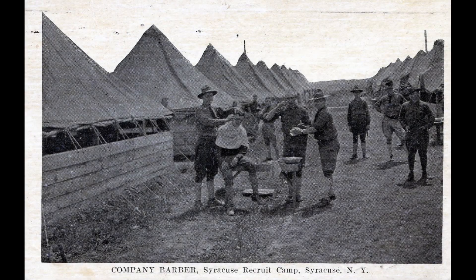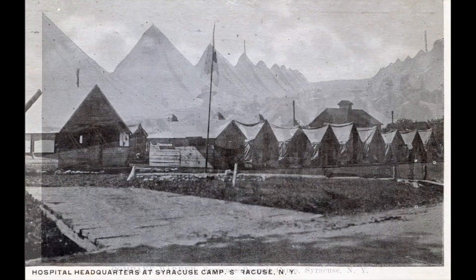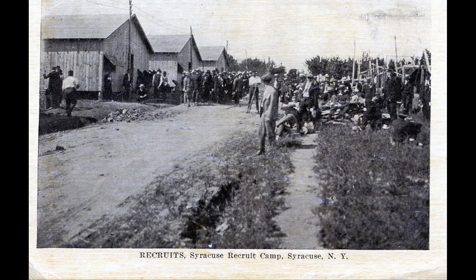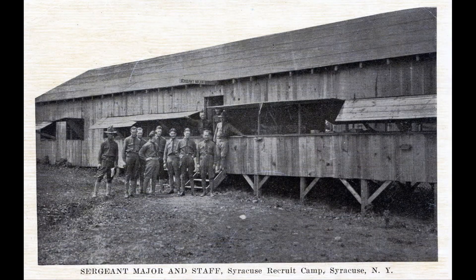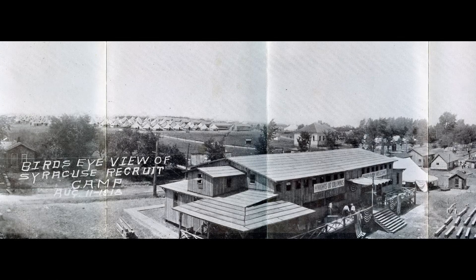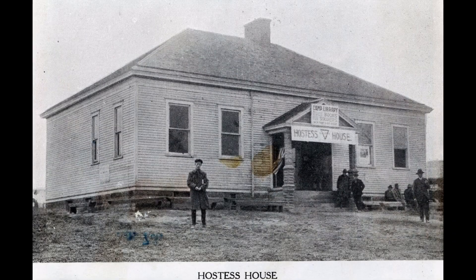Camp Syracuse was a city of tents sprinkled lightly with wooden structures. Like most cantonments, it included a hospital, a headquarters, entertainment facilities, a laundry, a post exchange, a post office, and other buildings the soldiers needed for morale and personal upkeep. The on-base entertainment facilities were the YMCA tent, the Knights of Columbus building, and the library next to the camp headquarters.